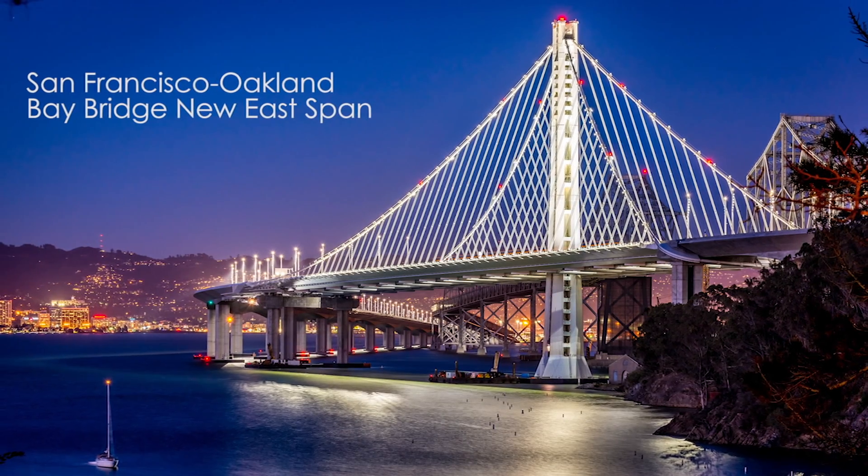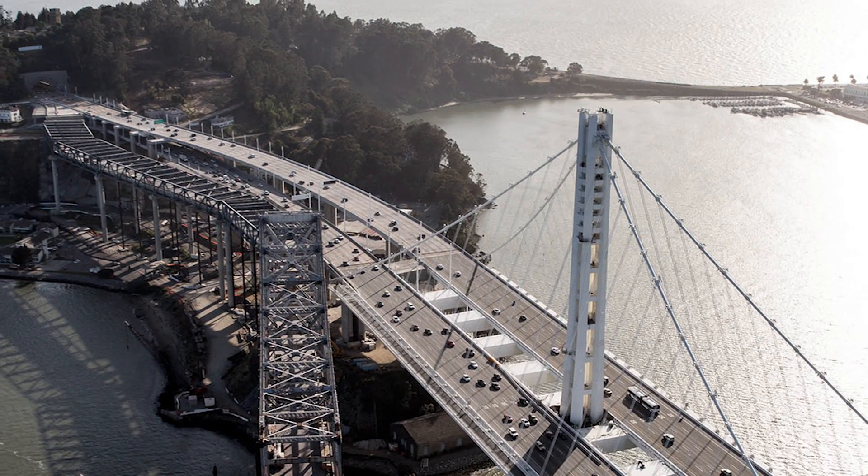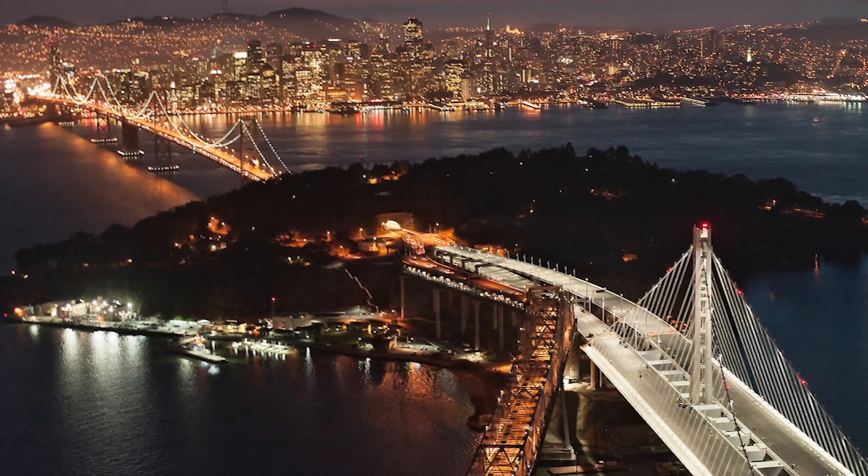When the new east span of the San Francisco-Oakland Bay Bridge opened in September 2013, engineering history was made, and the world took note.